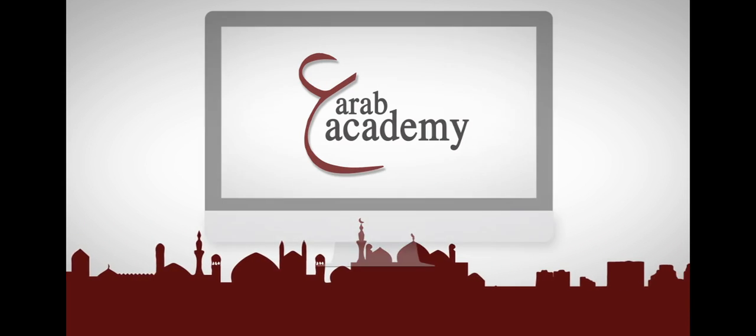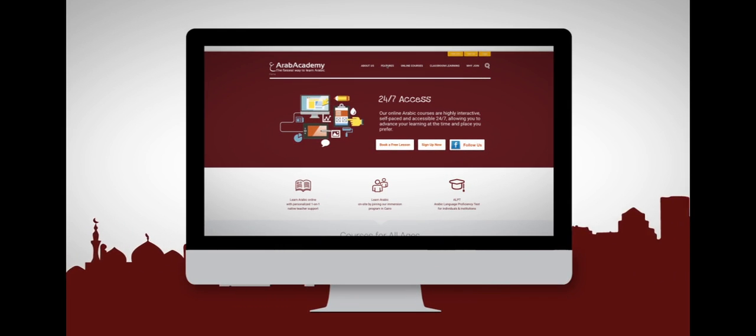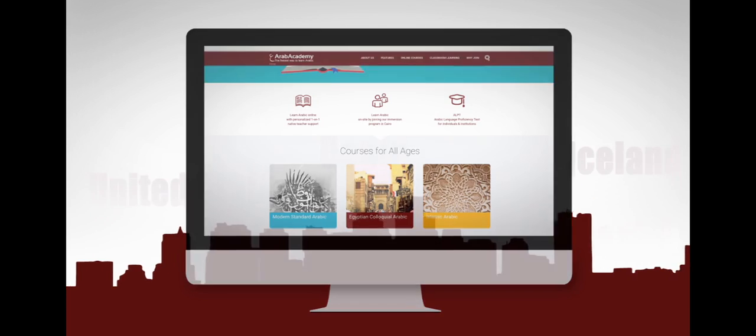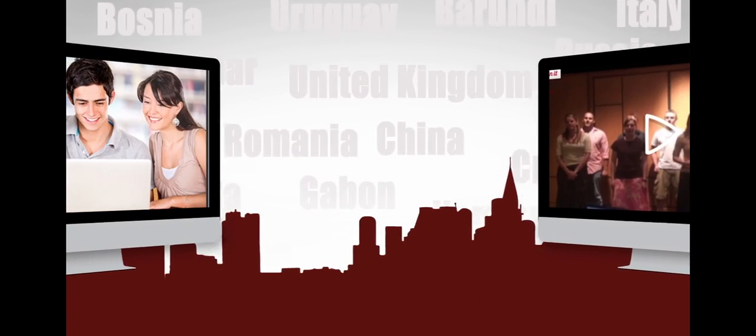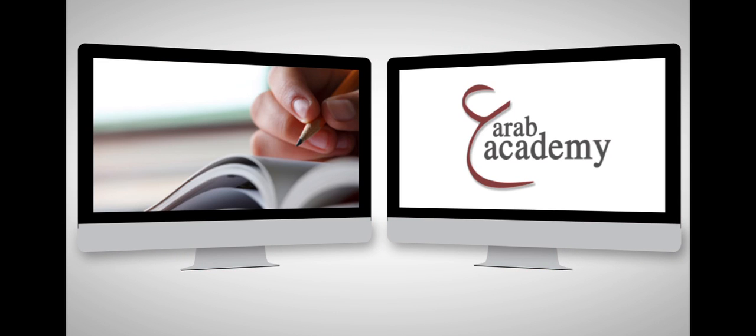Welcome to Arab Academy. Since 1997, Arab Academy has been the world's leading provider of online Arabic courses. Tens of thousands of learners from over 182 countries have signed up to learn Arabic online with us, creating a diverse online learning community.